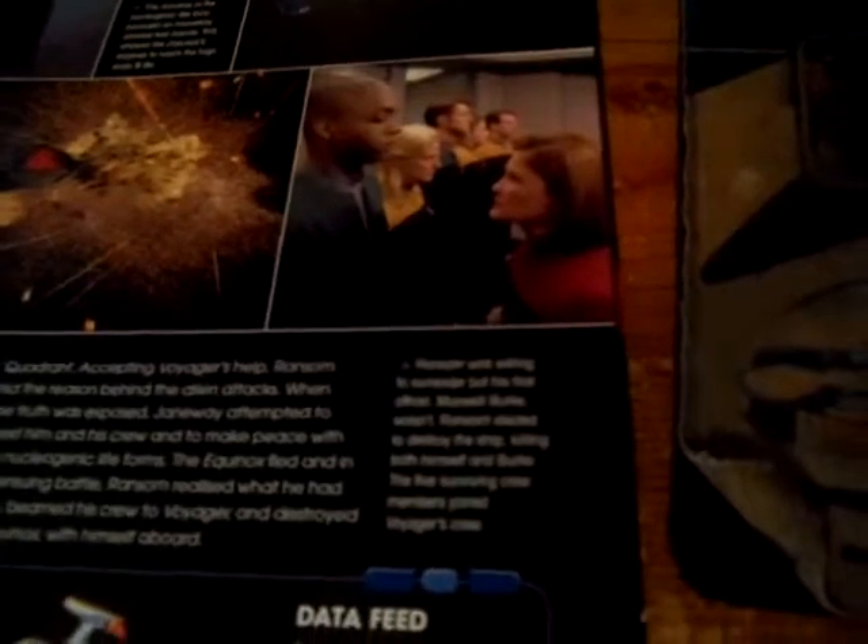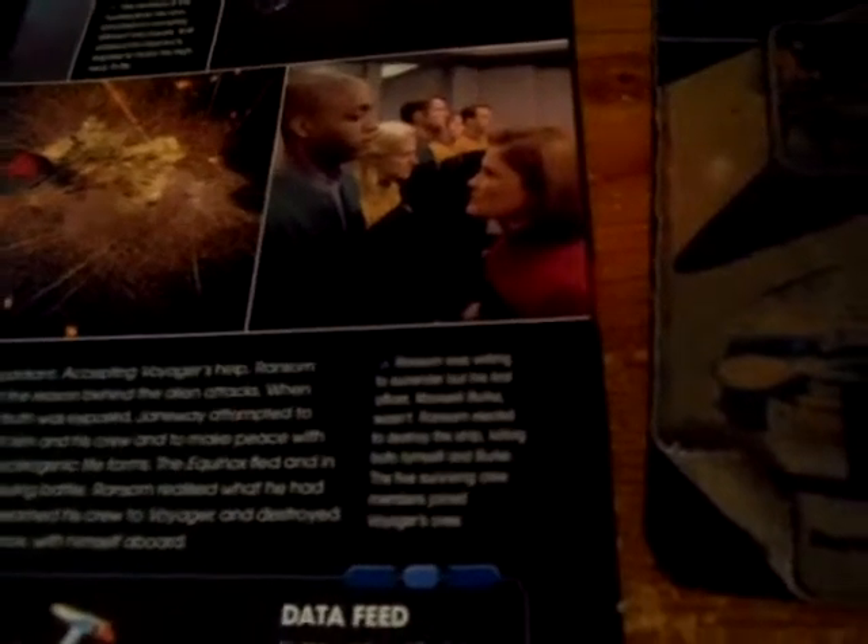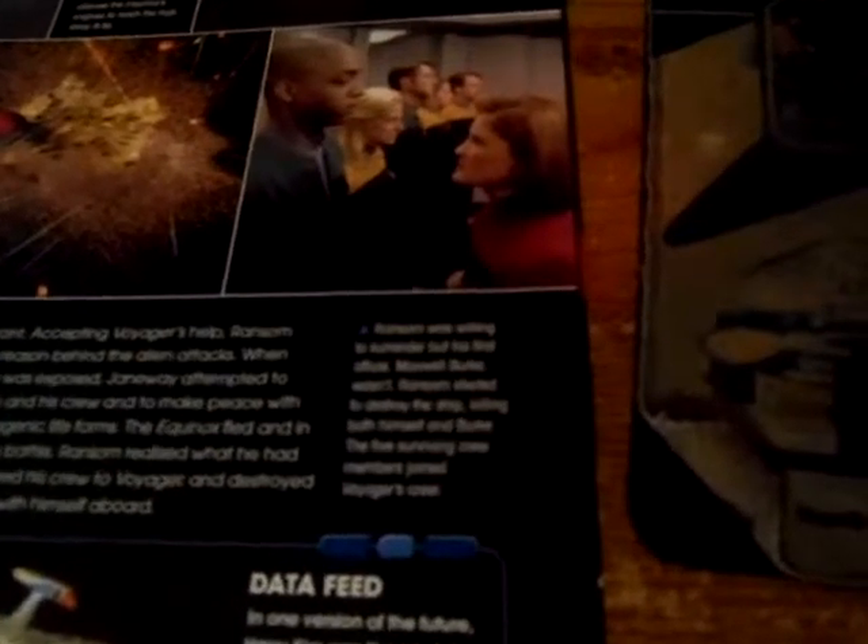Janeway pursued Ransom, and the ensuing battle saw Voyager inflict serious damage on the Equinox. After Ransom was willing to surrender, his first officer Maxwell Burke wasn't. Ransom elected to destroy the ship, killing both himself and Burke. The five surviving crew members joined Voyager's crew, stripped of their ranks.